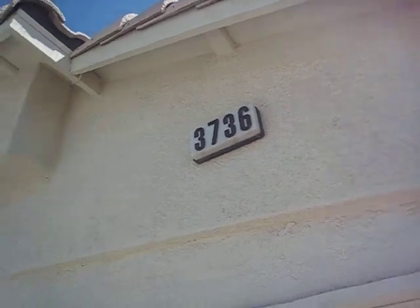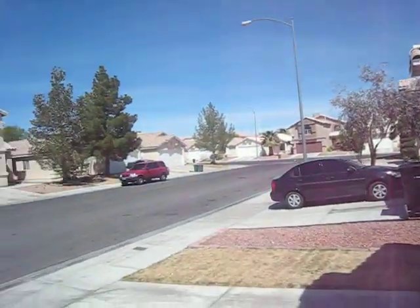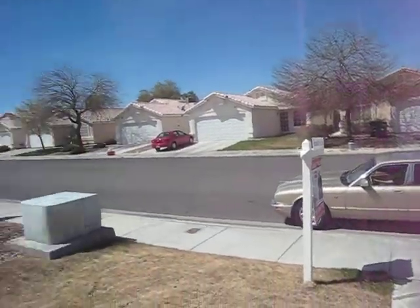That's 3736 Cactus Wheel Court. It's in a nice neighborhood. The grass here is done — I recommend that you just completely take that out.